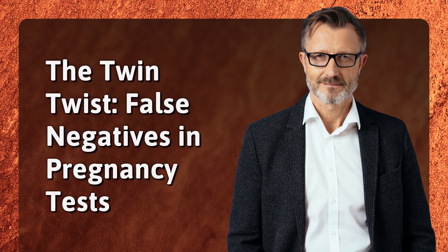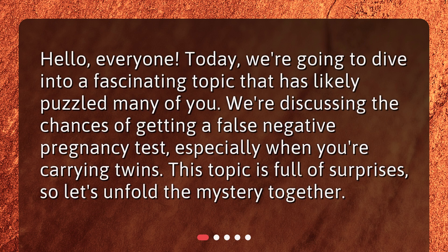The Twin Twist: False Negatives in Pregnancy Tests. Hello, everyone. Today we're going to dive into a fascinating topic that has likely puzzled many of you. We're discussing the chances of getting a false negative pregnancy test, especially when you're carrying twins. This topic is full of surprises, so let's unfold the mystery together.